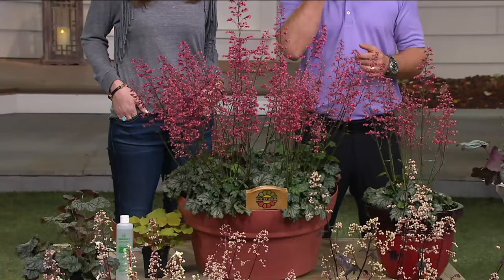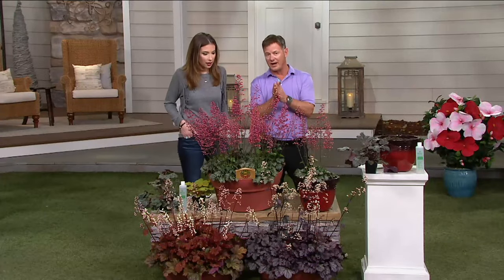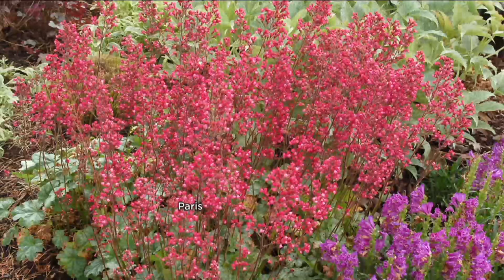This variety is Paris — you're getting six of them in this collection at a great value. Please check out the prices on your tablet because it'll blow you away. For a coral bell, it's normally sold for the foliage because the foliage is so pretty, and it's year-round foliage — doesn't die back in the winter unless you live way up north. These get 12 to 14-inch flower spikes with dark pink flowers. That's just Paris.